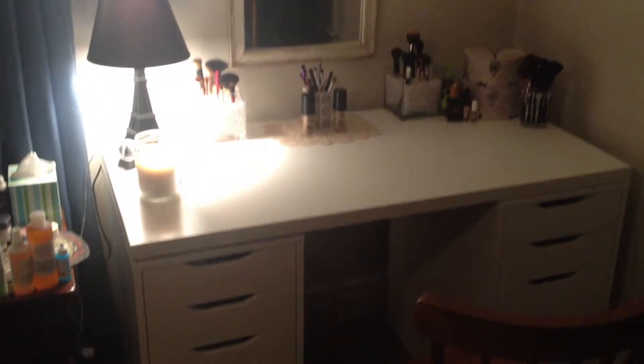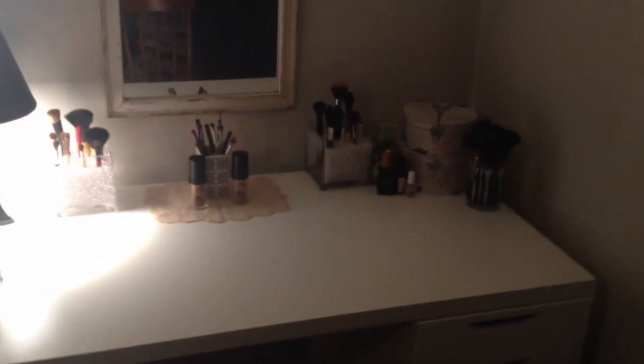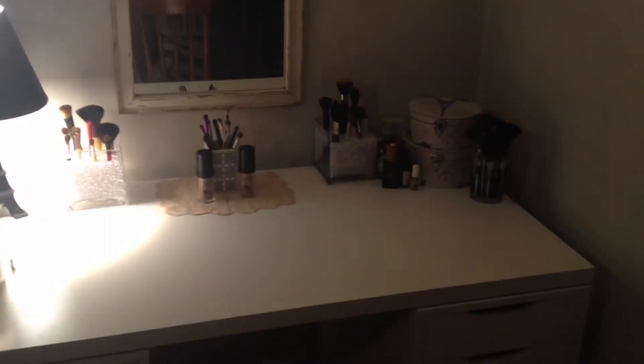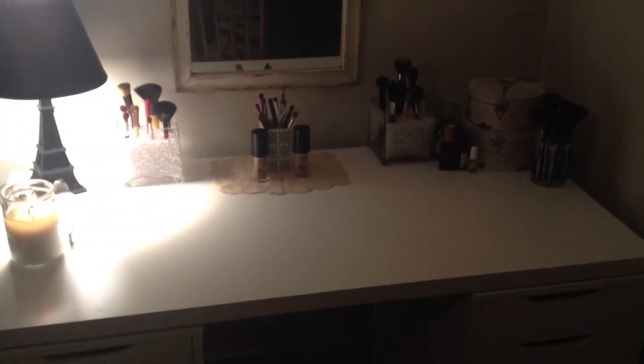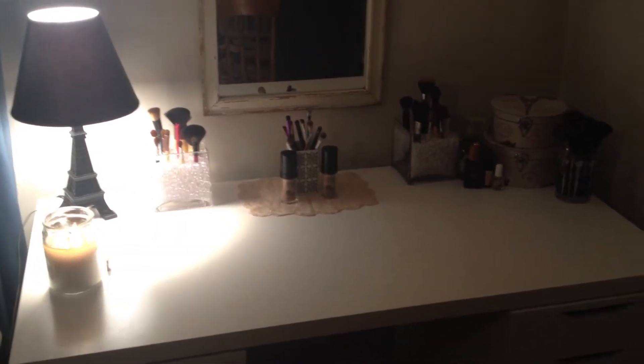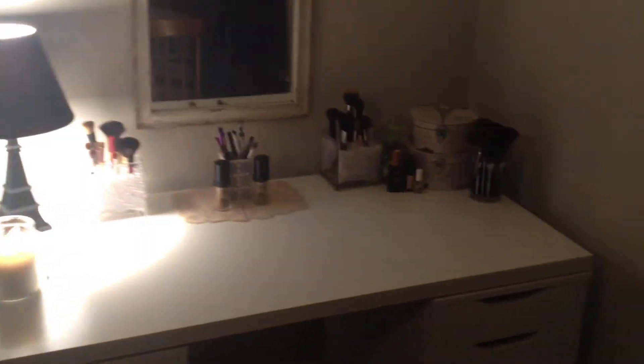I got everything put together. I got two Alex drawers from Ikea and I got a tabletop. So that's what you are looking at, and I'm going to go through and show you guys my makeup and some stuff I just recently got. This is in no way me bragging - I've had requests for it and I want to share it with you guys because I think you guys are pretty awesome. So I'm going to show you what I have.